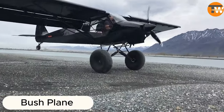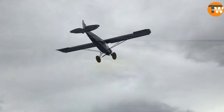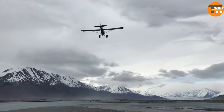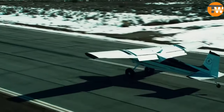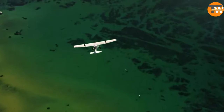Bush planes are special airplanes designed for flying across challenging terrains, with some unique features. They have big low-pressure wheels, and their wings can fold up, allowing pilots to land at very low speeds, around 18 kilometers per hour.